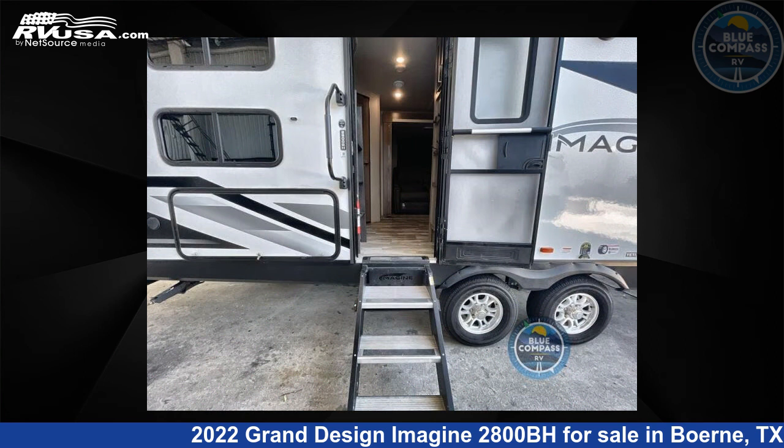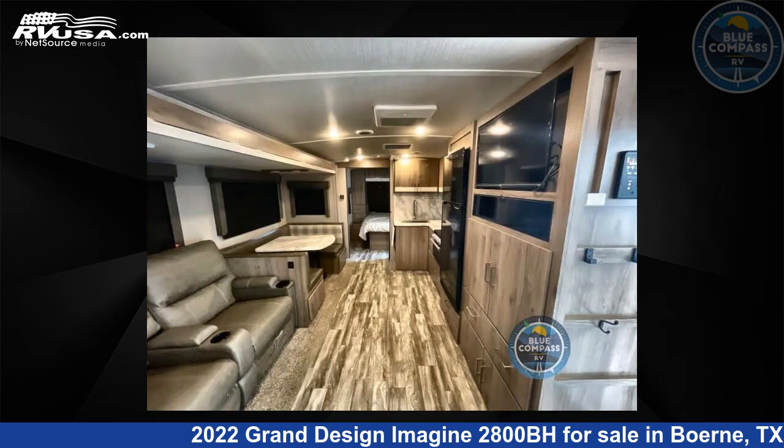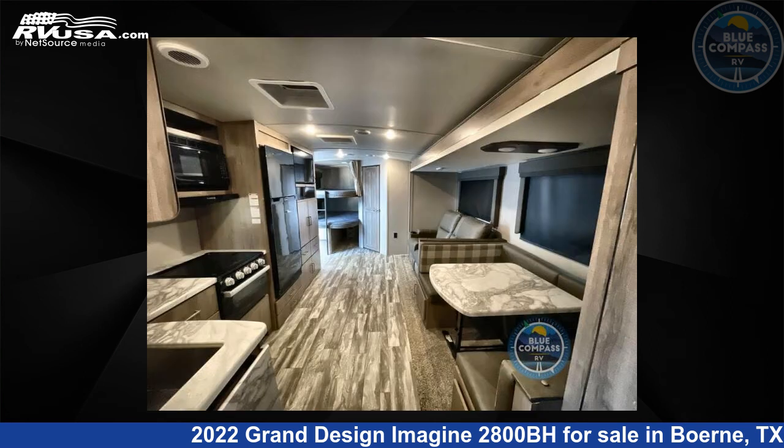For more information and pricing on this unit, and to see all units available for sale by Blue Compass RV, Burney, Texas, visit RVUSA.com.